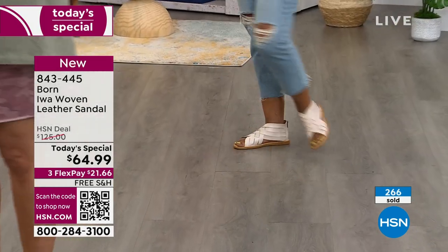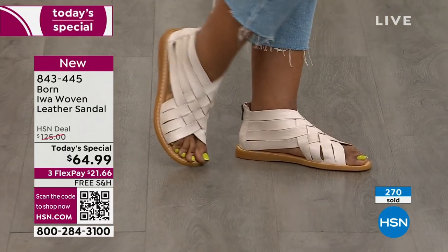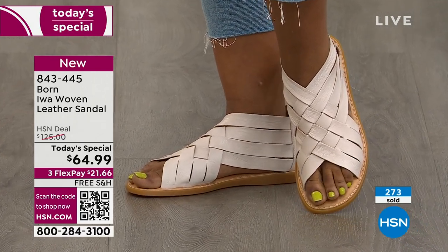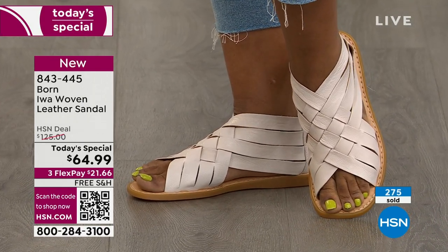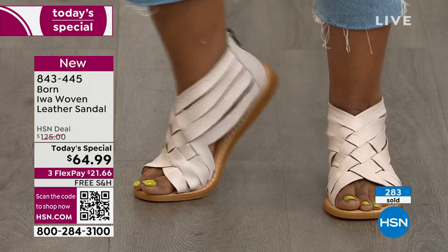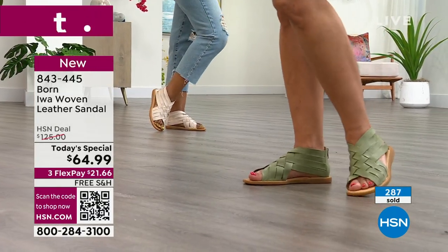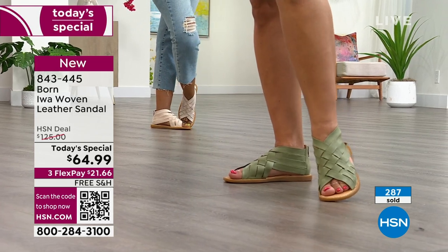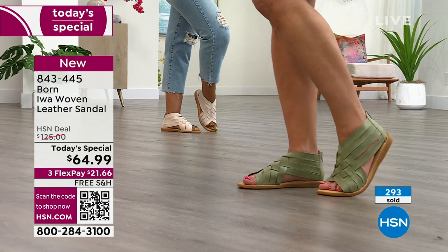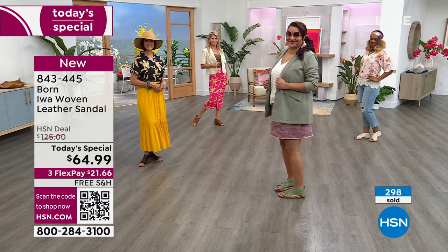We're closing in on 300 available — we're just moments into the new day. I really mean it when I say don't go spend twice as much elsewhere when you can get this same sandal here, real leather, real Born, at half the price. On our own website it's $125. Today's special is not 20% or 25% off — this is 50% off retail. It's an absolutely fantastic choice.